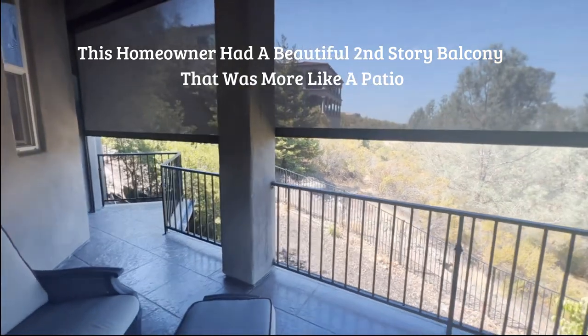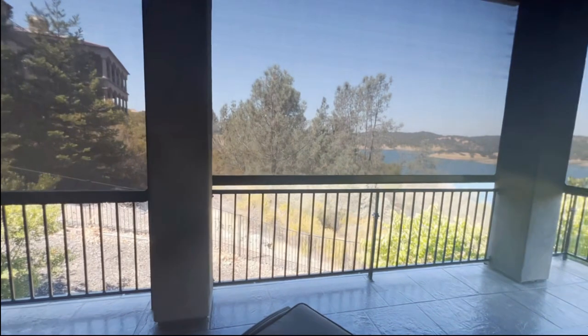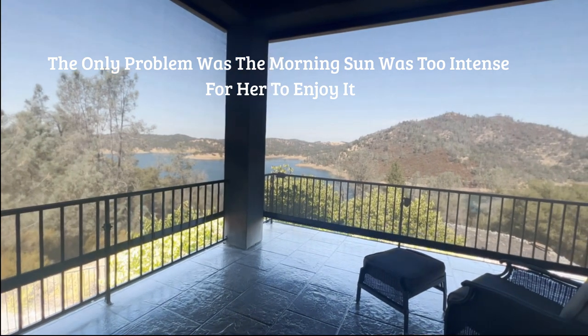This homeowner had a beautiful second-story balcony that was more like a patio. The only problem was the morning sun was too intense for her to enjoy it.